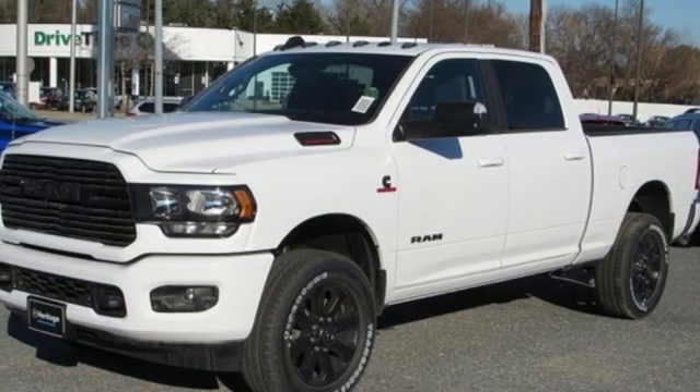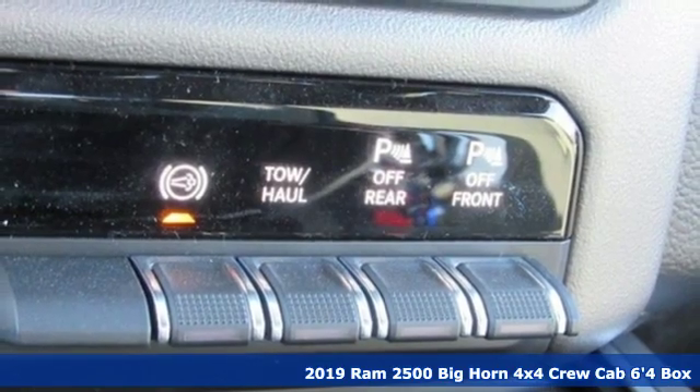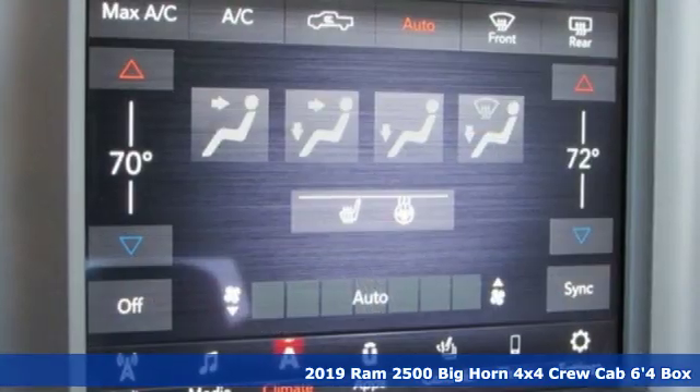Here's a new 2019 Ram 2500. Engineered to get things done. Engineered to be a Ram. It comes with great features you'll love.